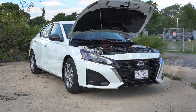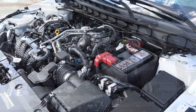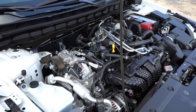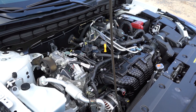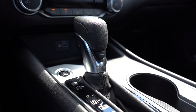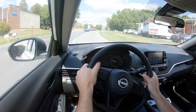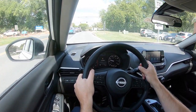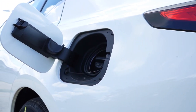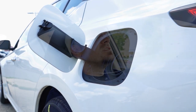That standard engine is a 2.5-liter direct-injected inline four-cylinder putting out 188 horsepower for the front-wheel-drive variant and 182 horsepower for all-wheel drive, with 180 lb-ft of torque for FWD and 178 lb-ft for AWD, sent through a CVT. Zero to 60 is a respectable 7.4 seconds. MPG comes in at 27 city / 39 highway for FWD and 26 city / 36 highway for AWD, on regular unleaded.